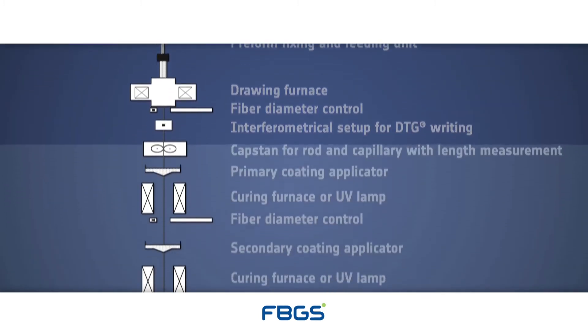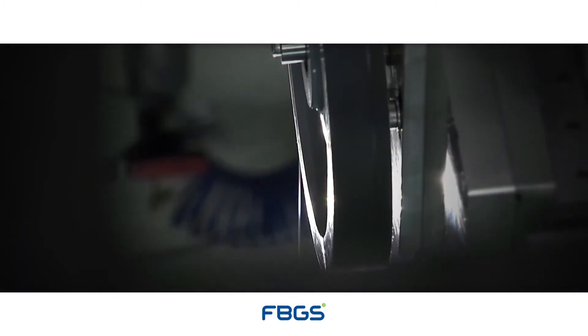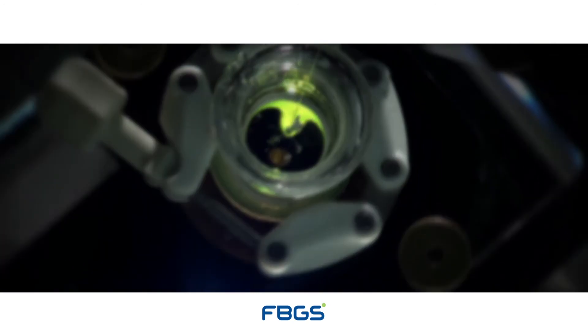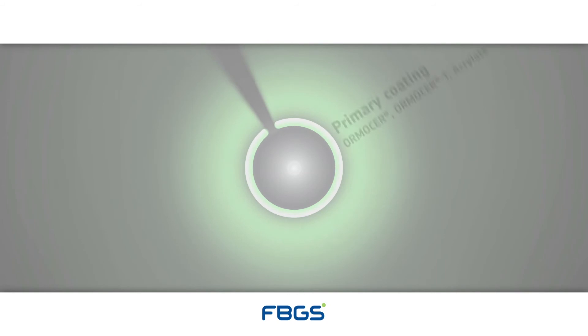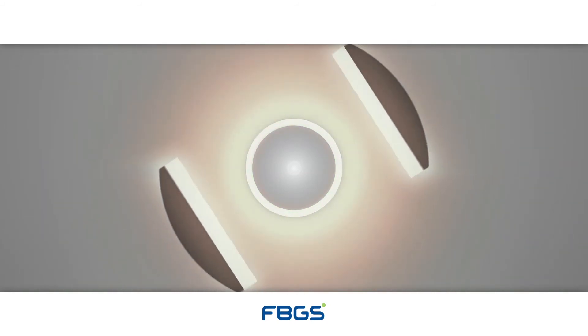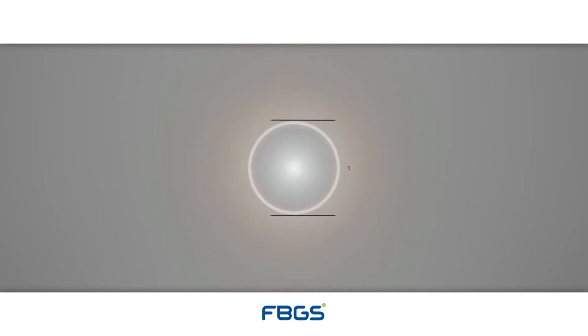Immediately after inscription, the bare fiber gets coated with a selected UV curable coating that is uniform and precise to preserve the mechanical robustness of the fiber. Per design requirement, an optional secondary layer of similar or different coating can be applied as well. FBGS exclusively utilizes different types of Ormocer-based coatings, which combine high strain and temperature robustness with user-friendly handling properties.